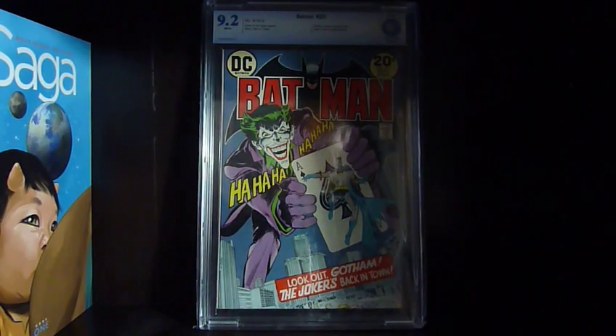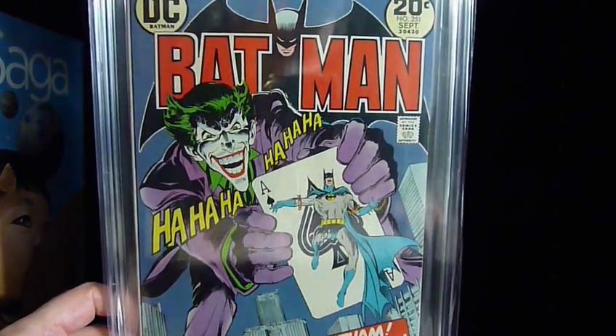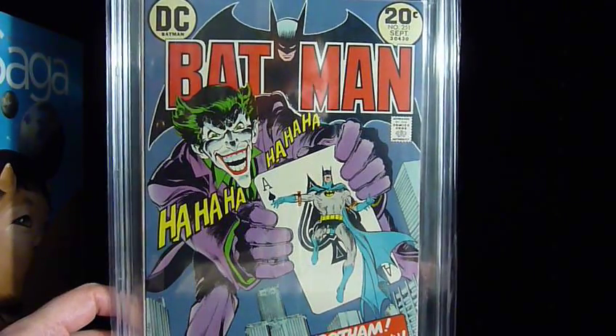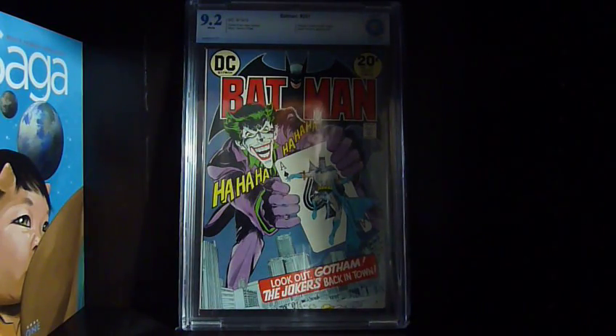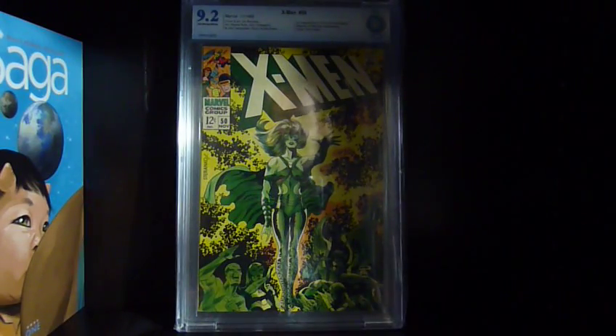Thanks for watching. I'll probably do a pull list video tomorrow, and then after that there'll be a comic room video since I've got all these slabbed books to set up on my shelf. Okay, thanks for watching and have a good one.